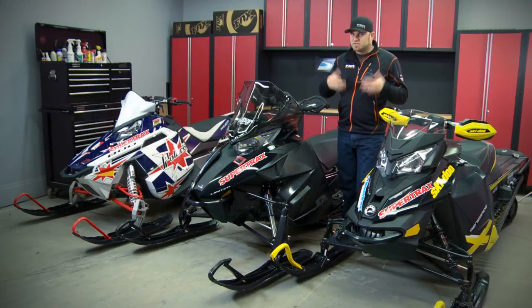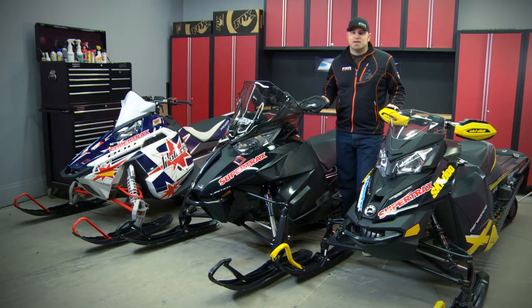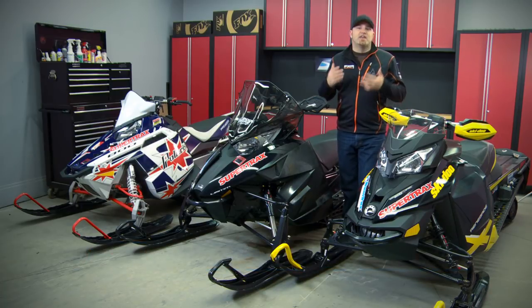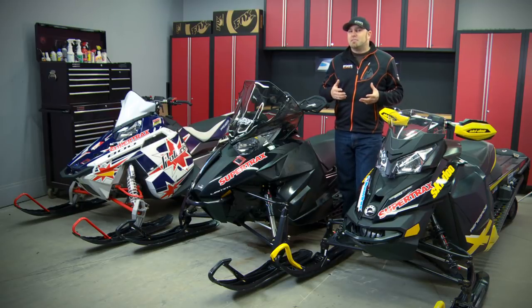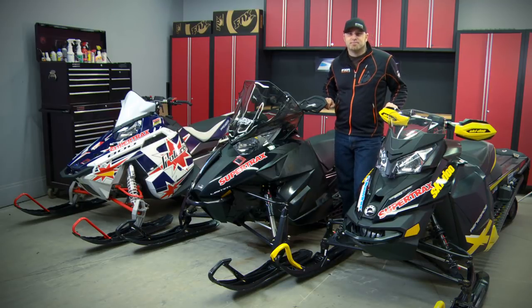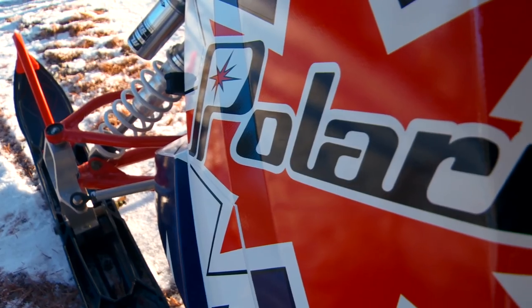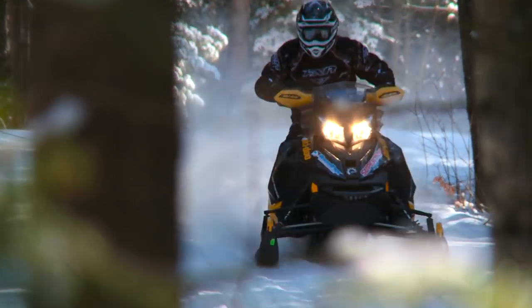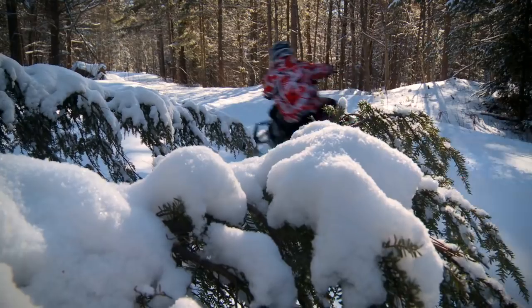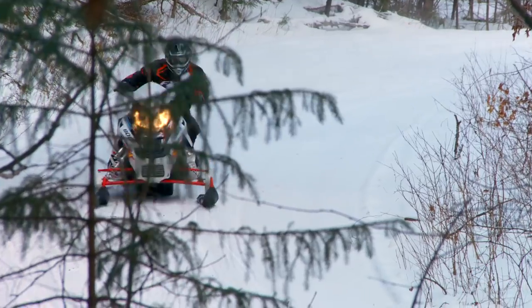Everyone wonders, speculates, and argues which 800cc crossover sled is the best — which one's the fastest, which one handles best on the trail, which one's the best off trail. The areas of debate almost seem endless. So today, we're going to take the industry's three hottest 800 crossovers and rip into their every detail. We'll hold nothing back, and at the end of this shootout, we'll tell you which one we think will provide the best overall riding experience for the largest number of riders.